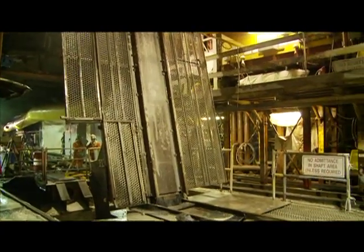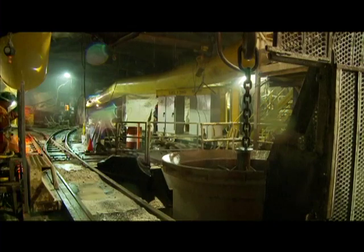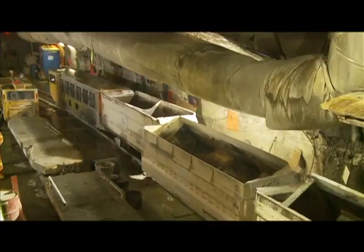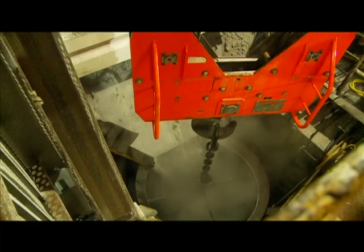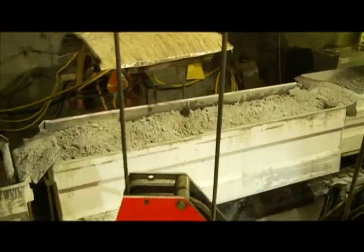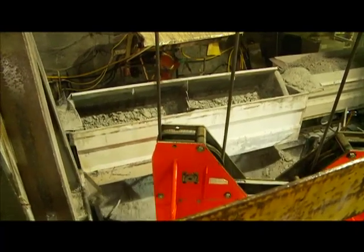A grate opens in the floor of the access shaft allowing the muck bucket to be lowered into position. Rail cars carry the granite from the tunnel head, which is dumped into the muck bucket to be hauled to the surface. Every day about 67 carloads of granite are excavated. Each train load is 5 cars and represents 1.5 meters of progress.